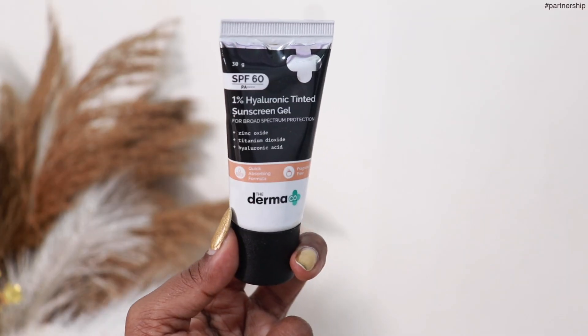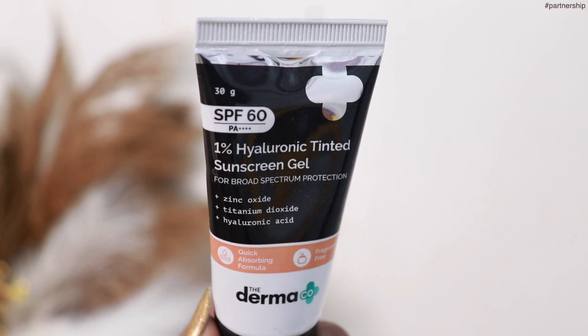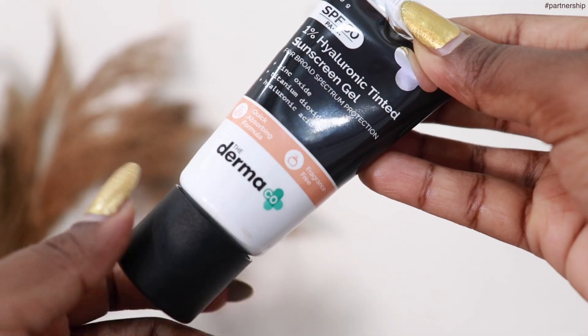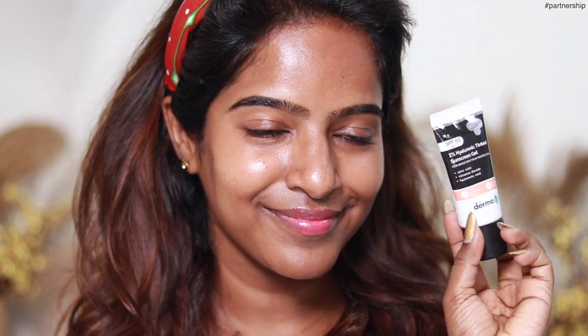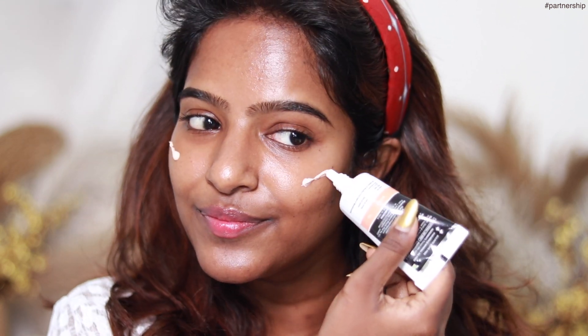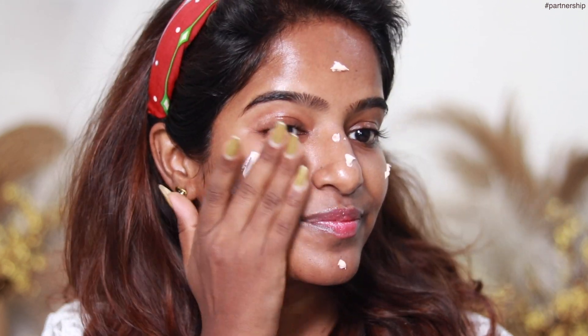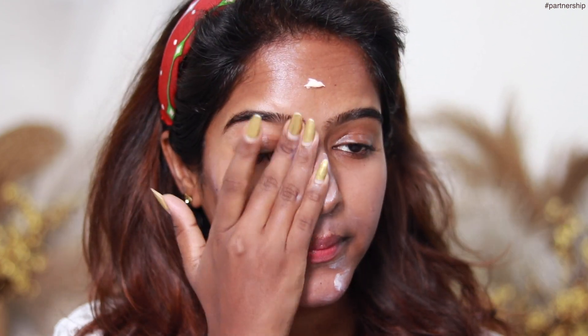Next, you will have to wear a tinted sunscreen to get a very flawless base. We are using a tinted sunscreen gel with broad spectrum protection, SPF 60 and NPA 4+ rating. It contains Zinc Oxide, Titanium Dioxide and Hyaluronic Acid. It matches the skin tone and gives a light, even tone with a fresher, brighter, matte effect. The Hyaluronic Acid keeps it hydrated and it's very smooth on the skin with no white cast.